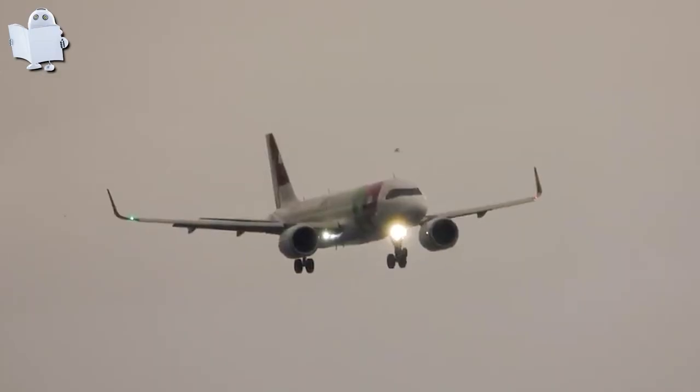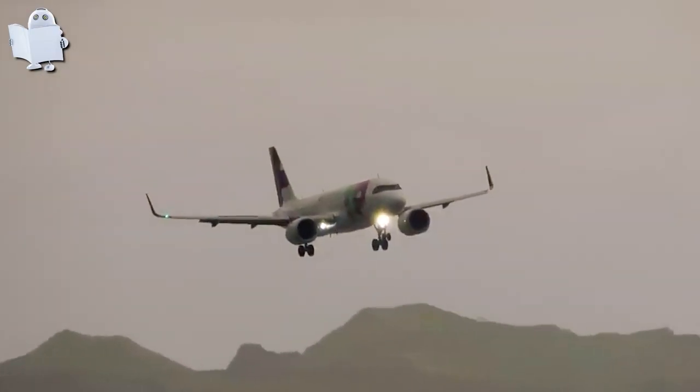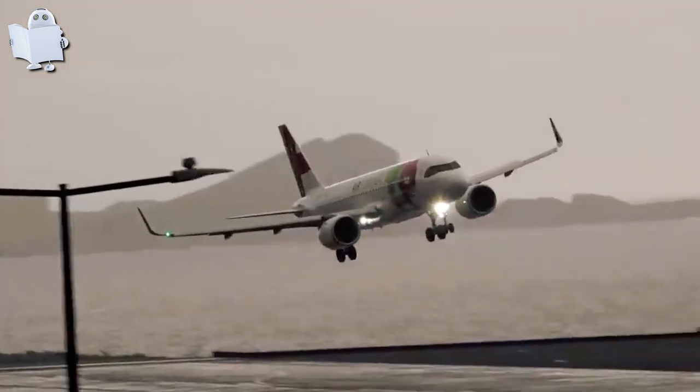Number 29: Cristiano Ronaldo Airport. Now let's take a flight to Portugal and land at one of the most dangerous airports in the world — Cristiano Ronaldo Airport.